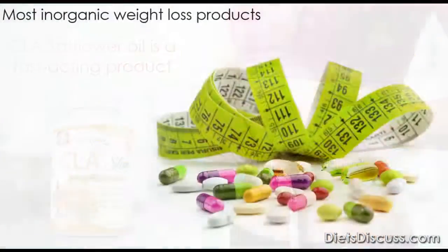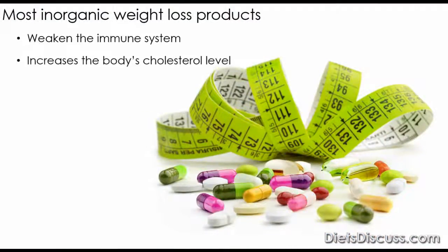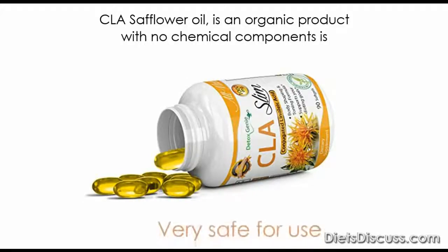Most inorganic weight loss products are known to weaken the immune system, heighten the body's cholesterol level, increase high blood pressure, and increase the risks of diabetes. But CLA safflower oil, being an organic product with no chemical components, is very safe for use.